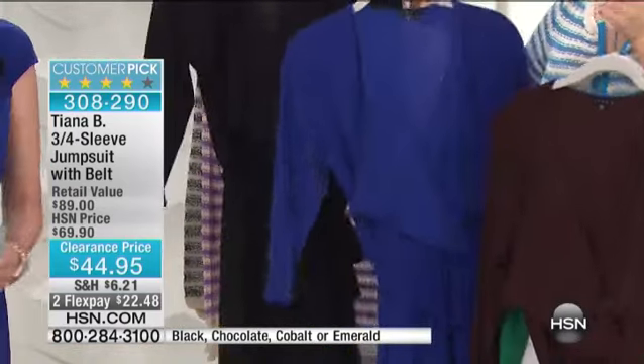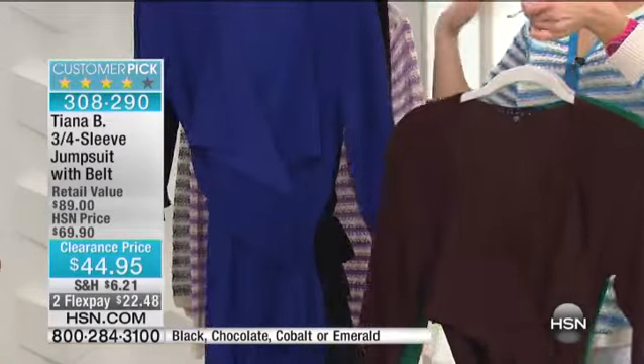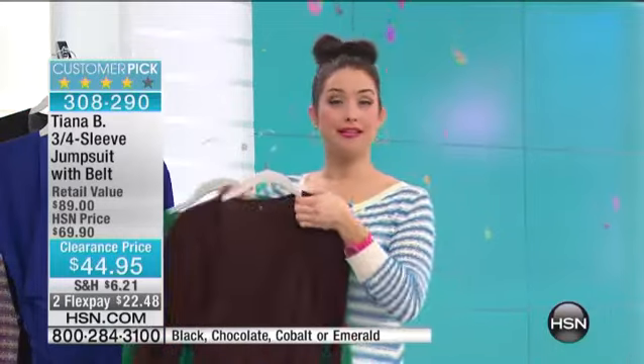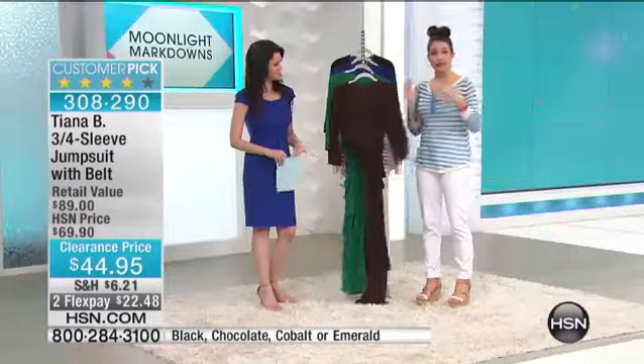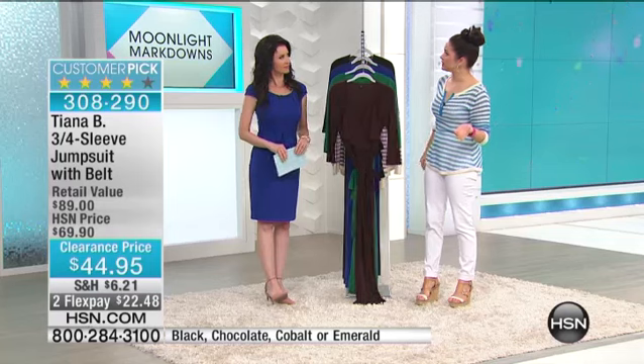This is a great buy because not only was it $69.90 and it's now $44.95 — this is an entire outfit. This is not buying a skirt and then buying a top to go with it. This is your one and done. It is your canvas for your favorite jewelry pieces, and it is so easy to dress up and dress down.